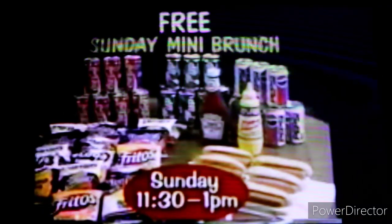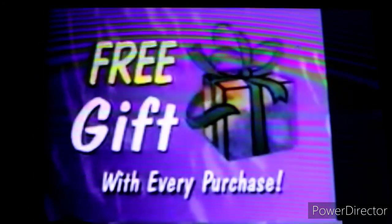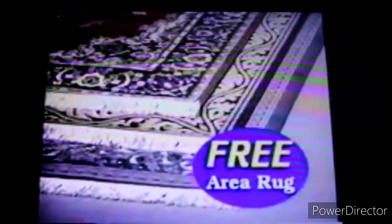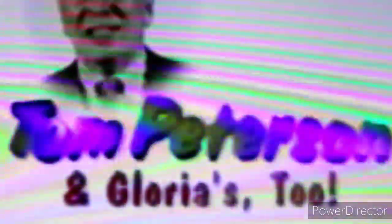Wake up! Hey, wake up! It's our summer parking lot sale, where free is a very good price. Free mini brunch. Free Tom Peterson haircut. Free gift with every purchase. That's our famous 7-piece living room group for only $4.99, plus a free 6x9 area rug. This weekend. Have a chip, take a sip, sit right down and have a clip. Now that's Tom Peterson and Glorious too. Wake up to a happy day, because that's Tom Peterson's and Glorious too, where it's worth the trip.